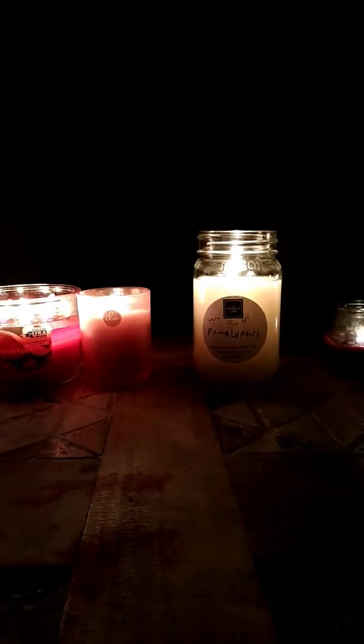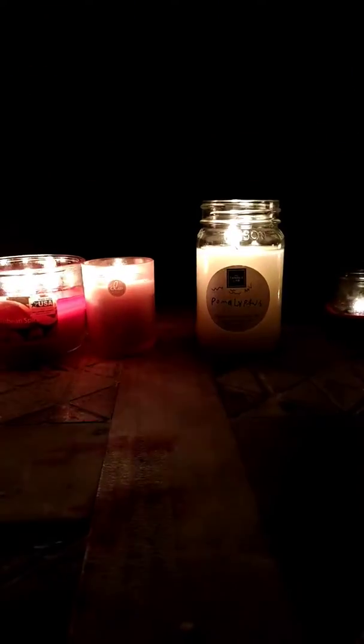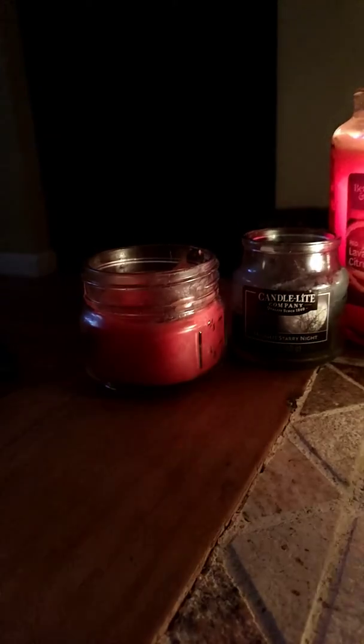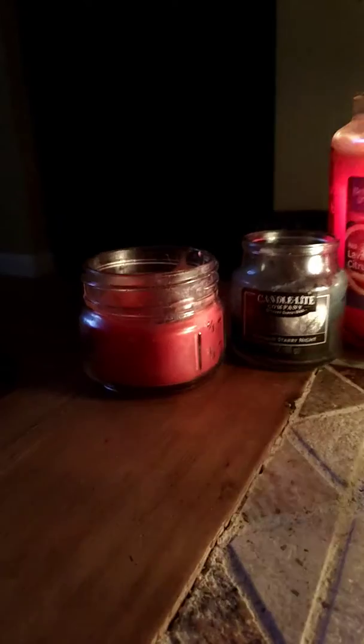Candle season's back. Holiday holly berry, moonlit starry night, and red lava citrus are all very old — you guys probably remember those from a long time ago. Moonlit starry night and holiday holly berry are from 2018, so they're pretty old. That is opening day.